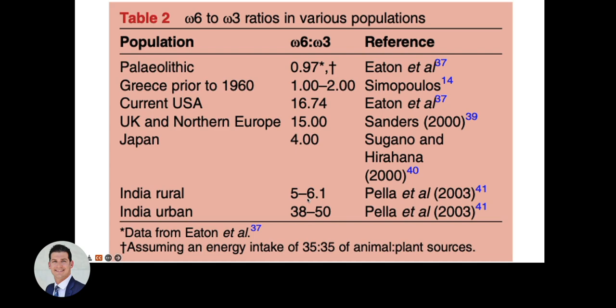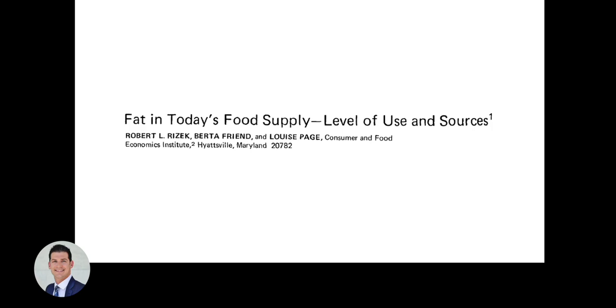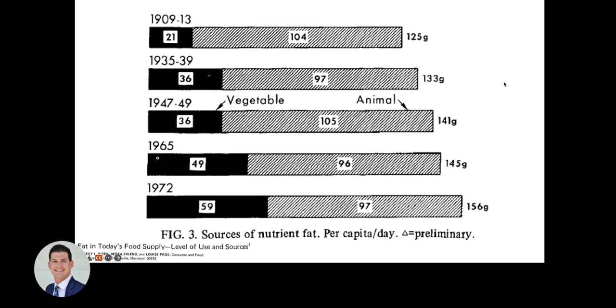In urban India, there was a dramatic increase from rural areas of just 5–6:1 to 38–50:1 omega-6 to omega-3. So it's a shift driven not only by increased linoleic acid but also a decrease in omega-3.